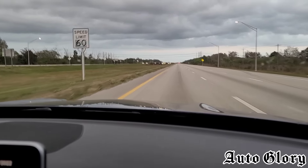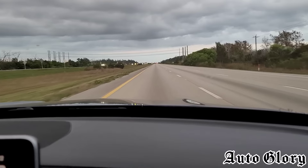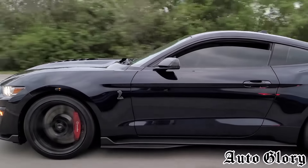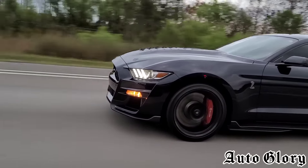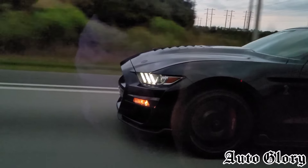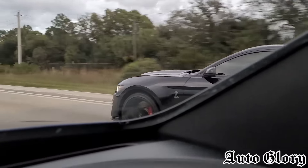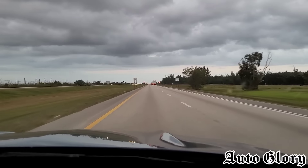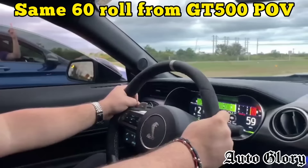All right guys, last and final round from 60, and we're going to be in third gear. One, two, three! Oh man, you were pulling on him! Woo! If he kept going, I don't know, you might have gotten him. These are close races!